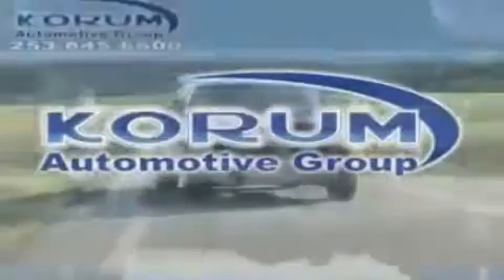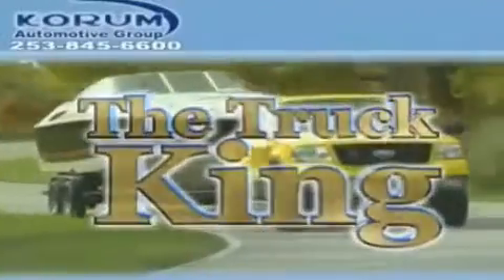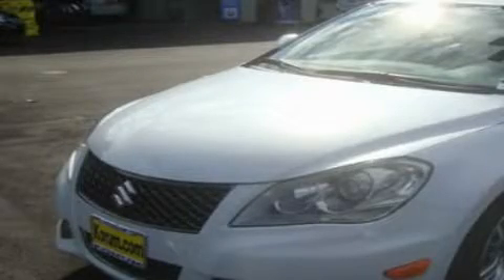Welcome to Korom Automotive Group. We are family owned and operated and have been taking care of our customers since 1956. This is a brand new 2011 Suzuki Kazashi.